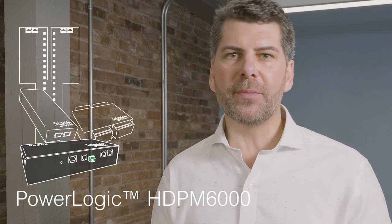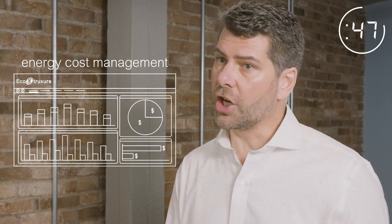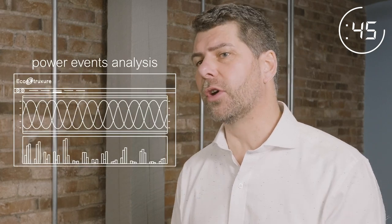I'm gonna tell you about the HDPM 6000 in 60 seconds. Specifically designed for buildings where power is a vital resource — data centers, hospitals, manufacturing facilities — the HDPM 6000 enables a wide range of applications from energy cost management to advanced power events analysis.